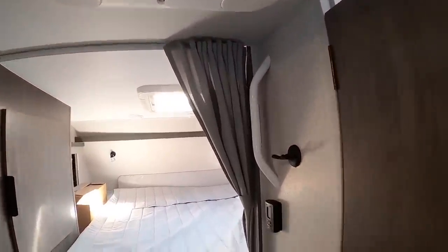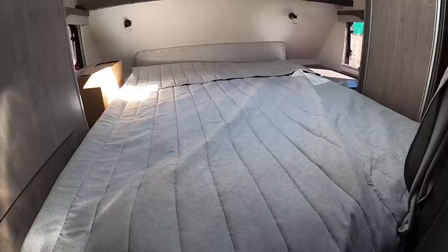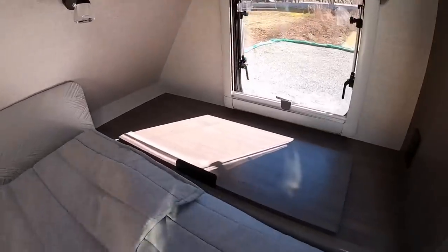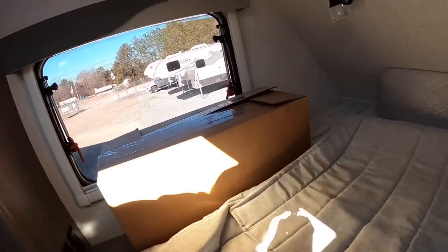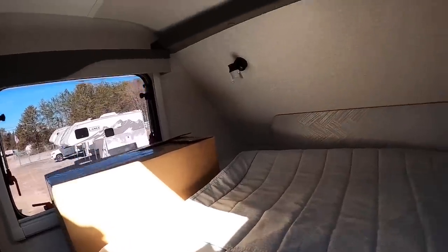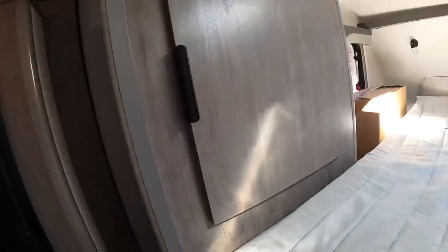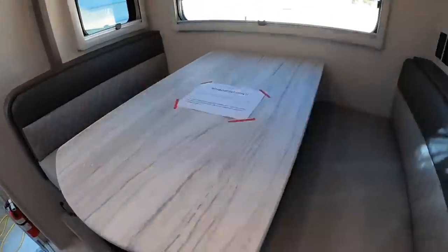The Coleman AC with built-in heat strip - everything controlled by the wall thermostat. Here's the queen size mattress - 60 by 80 inches, true queen size. Got your closet, a pull-up drawer, AC outlet on one side, and AC outlet with USB and DC outlet on the other side for CPAP users. Countertop up on the driver's side, reading lamps for nighttime readers, and pretty good storage space. You could even take out the shelves and make another closet if you wanted to.